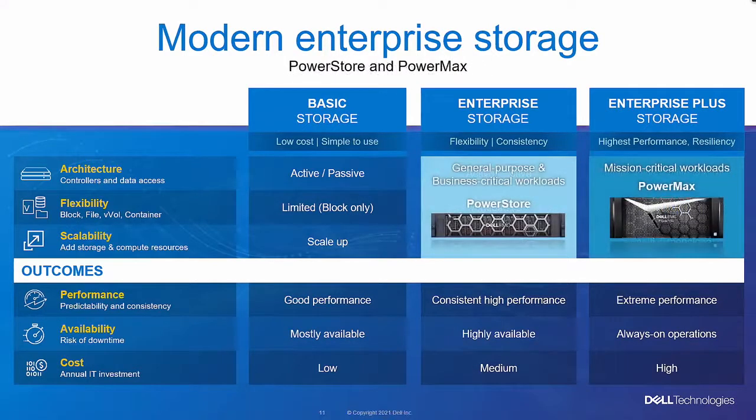A question came up asking whether mainframe is still a significant component of the storage marketplace. Shannon confirmed that mainframe is still a big business for Dell. She clarified that the storage category chart being discussed covers only modern enterprise storage categories and doesn't include their entire portfolio — products like Unity, PowerVault, and mainframe storage technologies are not represented in that particular chart.